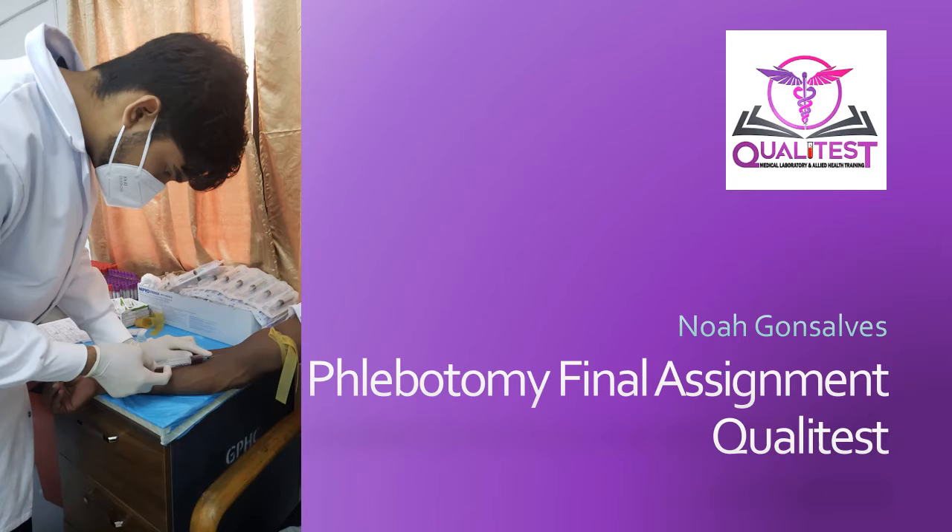Today I'm going to be going over what phlebotomy is, the roles of phlebotomists, and practices that are important in carrying out the phlebotomy procedure.